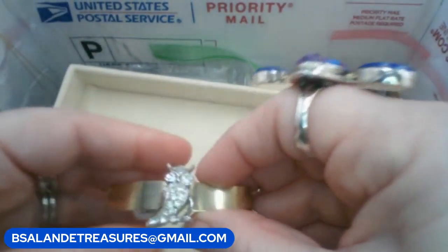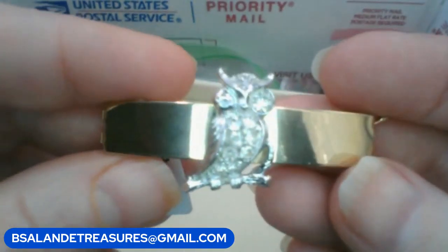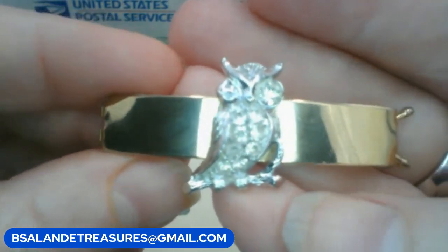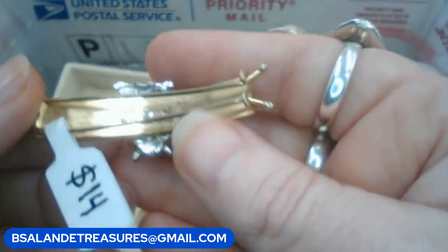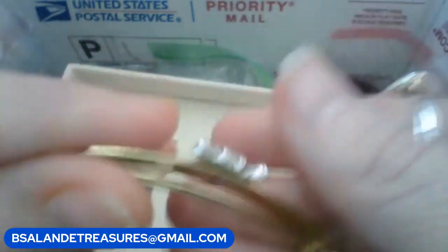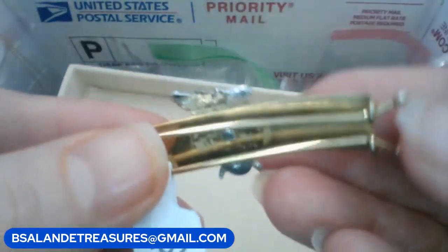Next up we have a vintage owl pinch hair clip, silver and gold tone with rhinestones, really pretty — fancy with the owl. The keyword is going to be 'owl' for this one and it's a $14 buy it now for the owl hair clip.